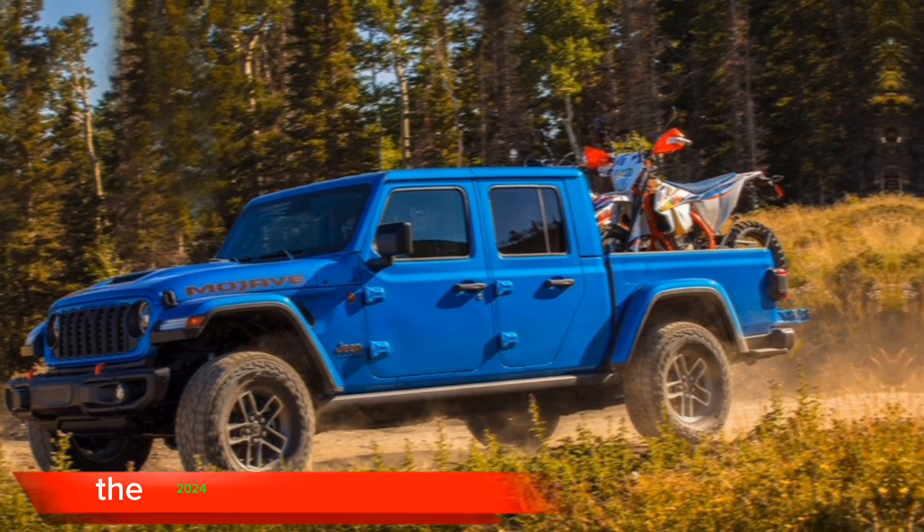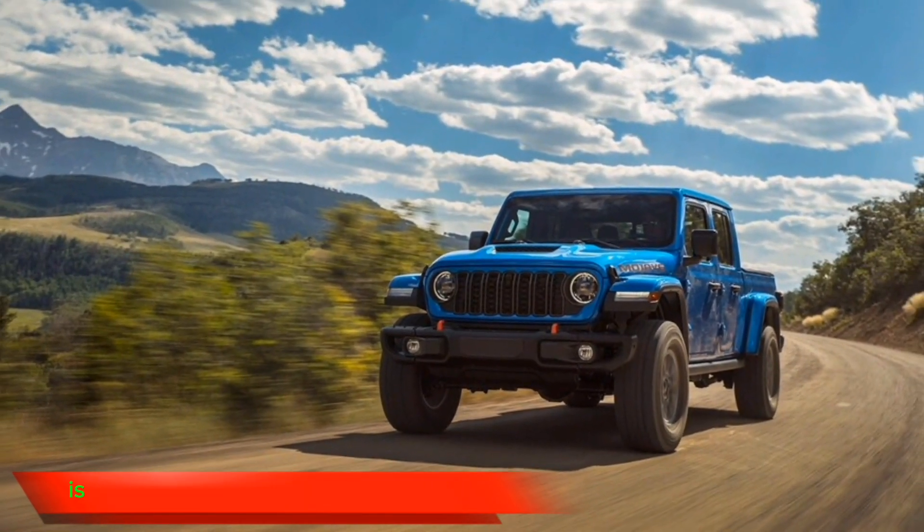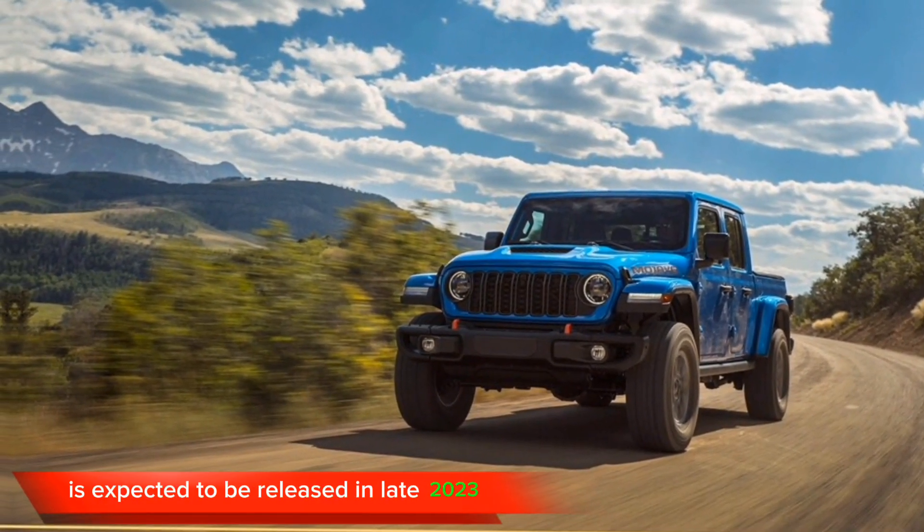Release date. The 2024 Jeep Gladiator is expected to be released in late 2023.